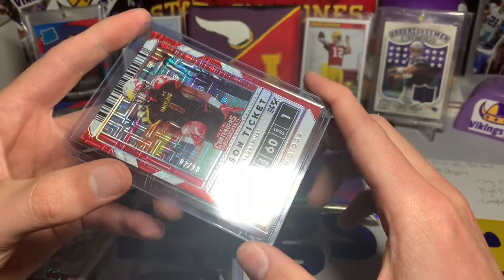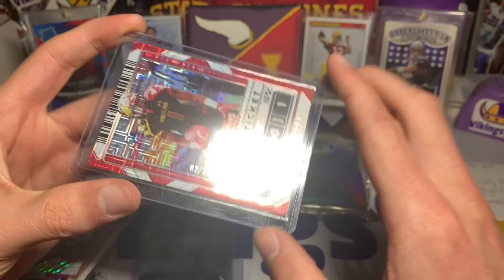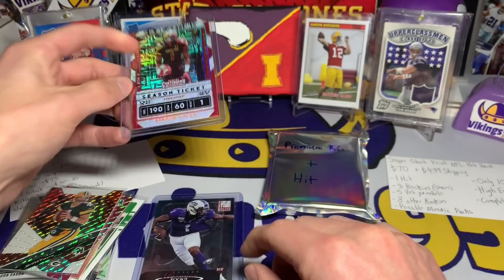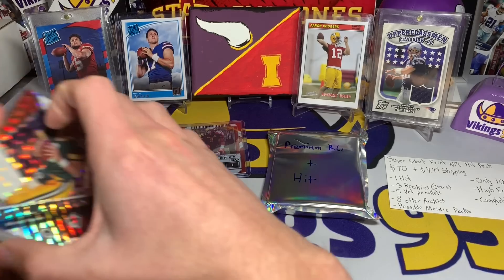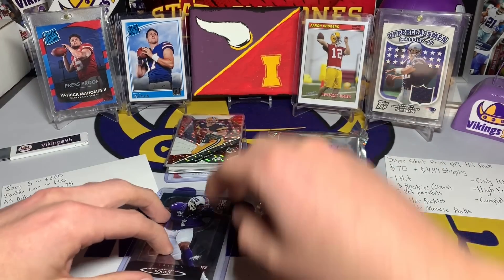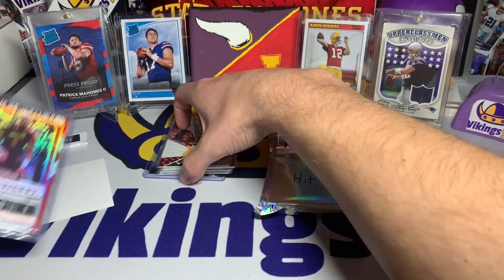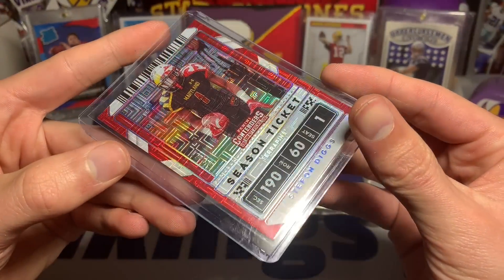We also got a Brett Favre 'Will to Win' from Mosaic, and the last one is a Stefan Diggs — that is a super short print, two out of ten! Diggs is looking good for the Bills; we'll see how he does this upcoming weekend. I'm hoping for a very good game. That Diggs card has to go on top — numbered out of 10, two of ten.